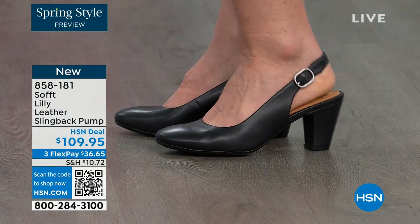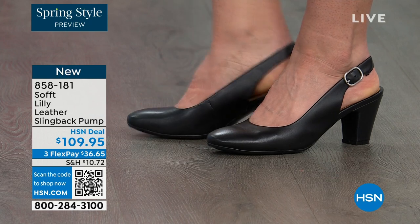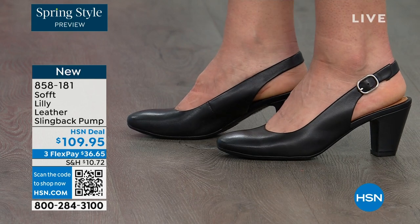You're looking right here at the Lily leather slingback pumps. I'm also wearing these. You can see Dagmara has them on in black. I'm wearing them in the pewter color, and there's also a really beautiful caramel as well.